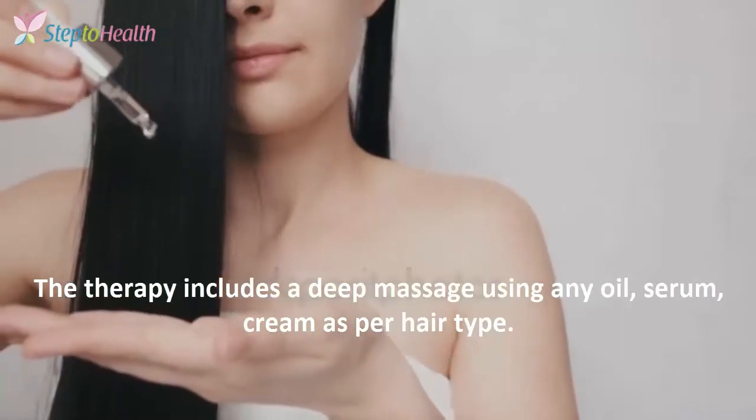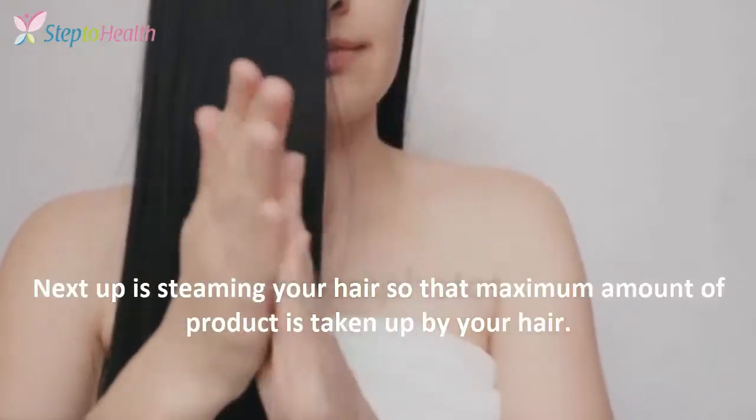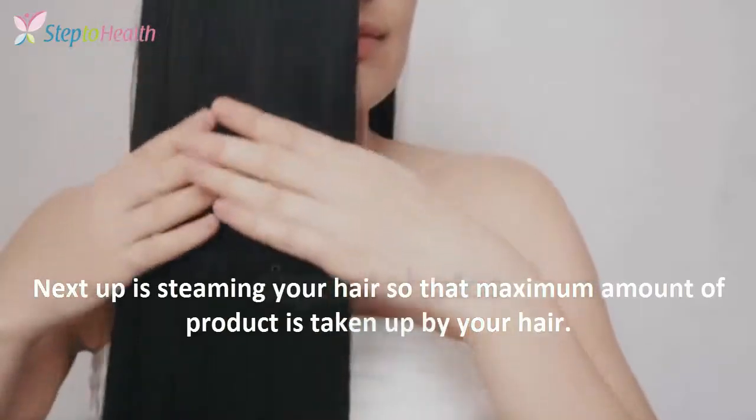The therapy includes a deep massage using any oil, serum, or cream as per your hair type. Next up is steaming your hair so that the maximum amount of product is taken up by your hair.